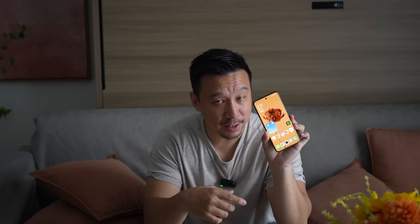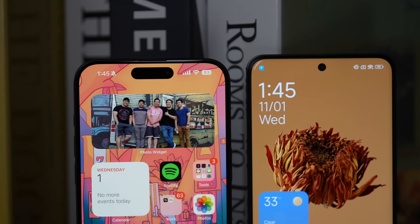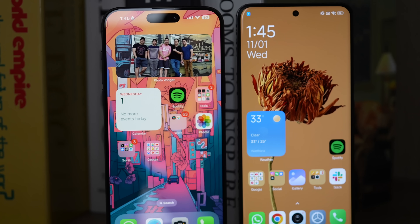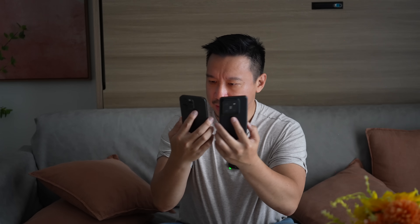I'll run more benchmarks later including the 20-minute Wildlife Extreme stress test on 3DMark. Looking at the overall hardware, the screen is a 6.7-inch OLED panel with a maximum brightness of 3000 nits, making it one of the brightest on the market. However, human eyes don't perceive nits linearly, so even though this screen's maximum nits exceeds the iPhone 15 Pro Max, I wouldn't say I see a significant difference in real-life brightness between the two.